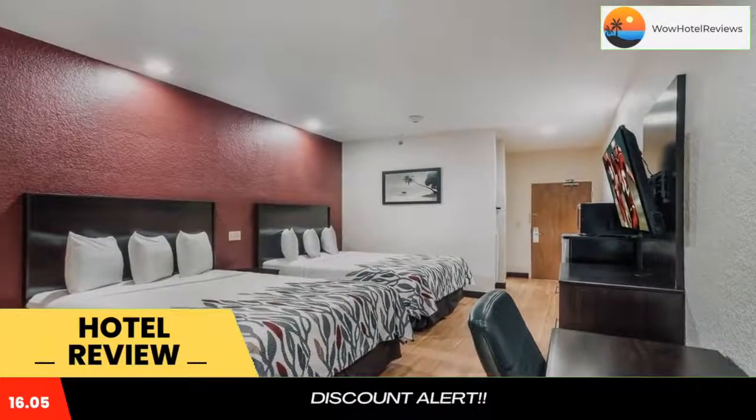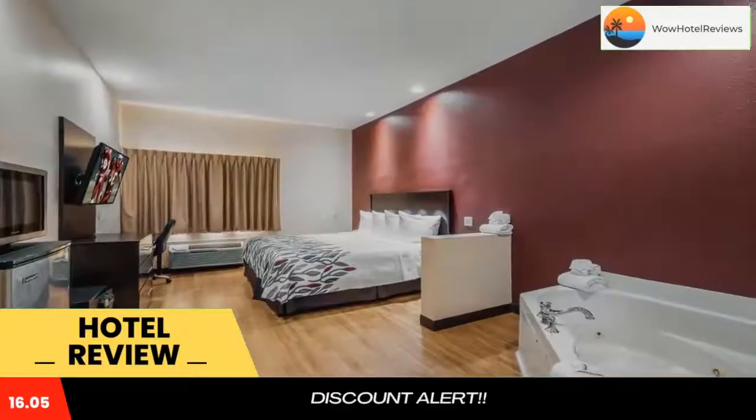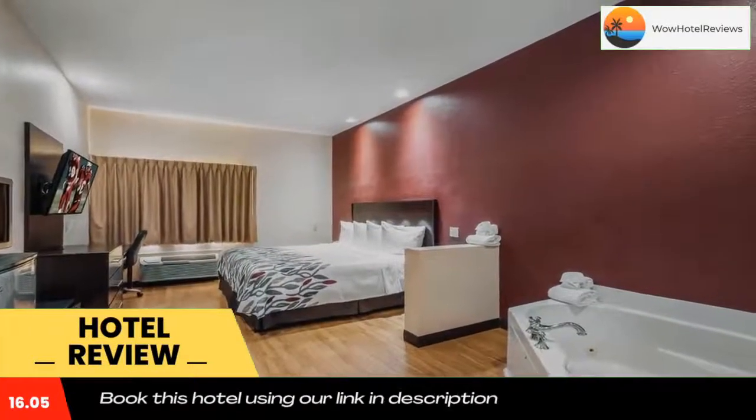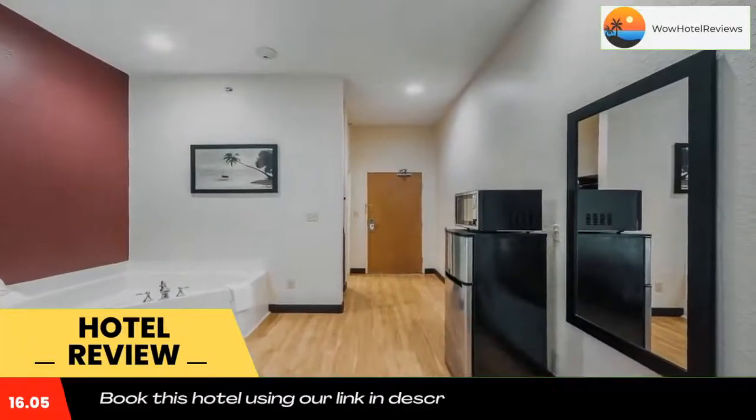Guests can watch cable TV or take advantage of the free local calling. Wild Waters Water Park is a 15-minute drive from Red Roof Inn and Suites Ocala. The College of Central Florida is 2.7 miles from the hotel.